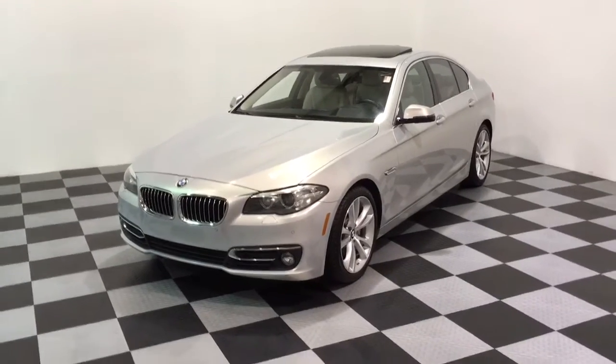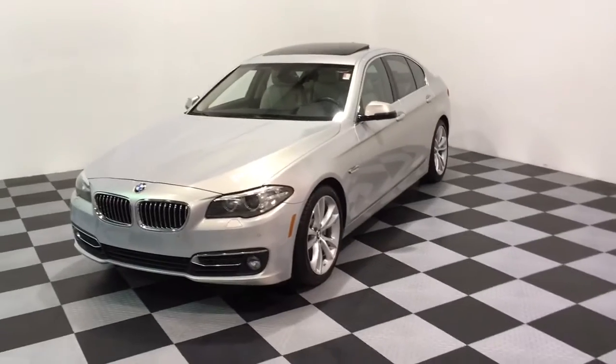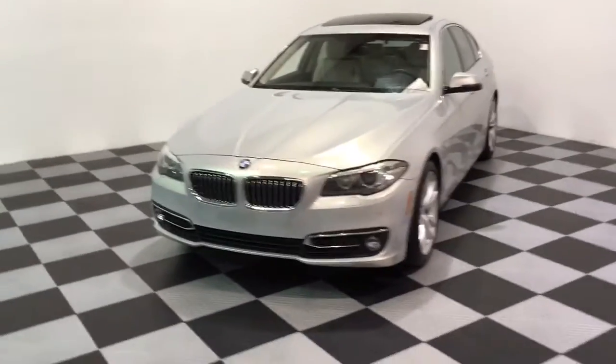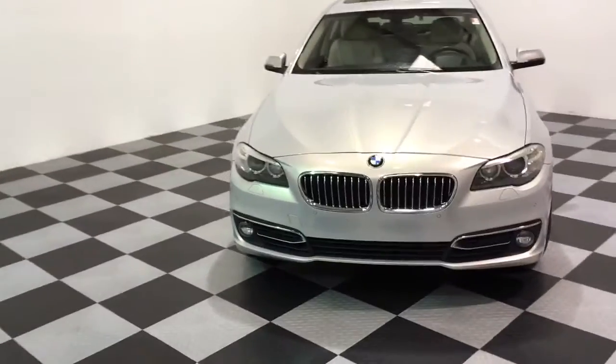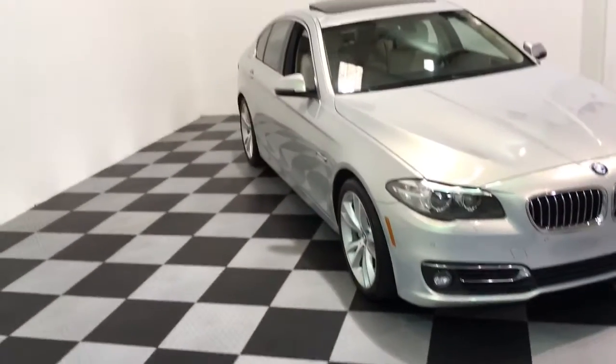It's a Luxury Line package, which you can tell by the nice wheels and the Luxury Line body kit. They're 19-inch wheels. It's a pearl silver color with a light cream beige interior. Real nice, pretty color combination — a really, really neat color.